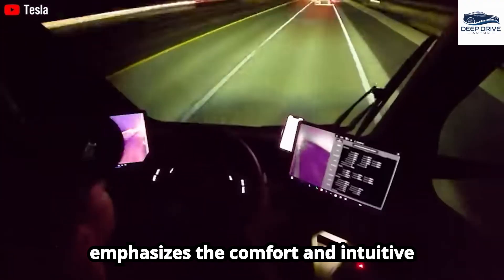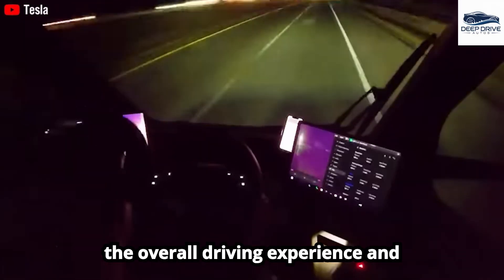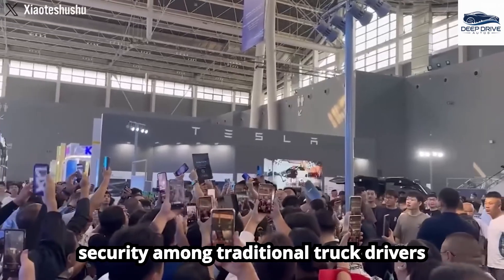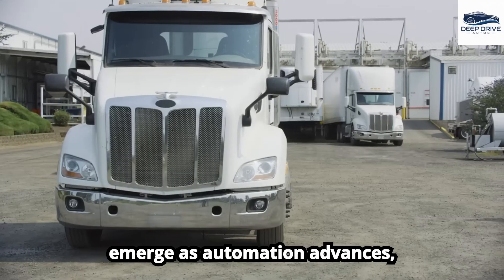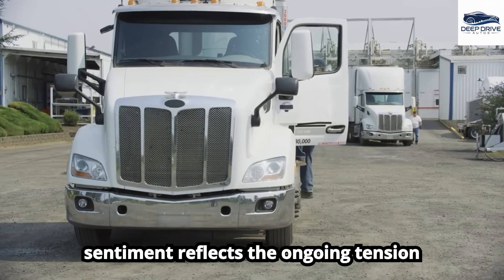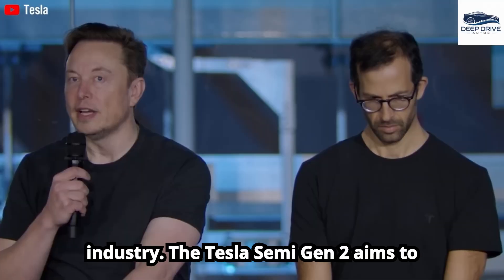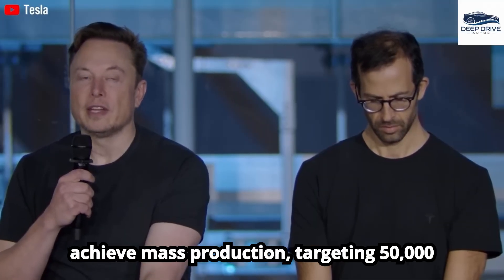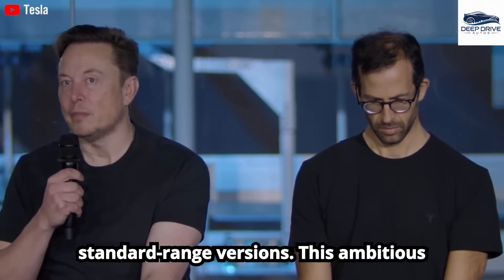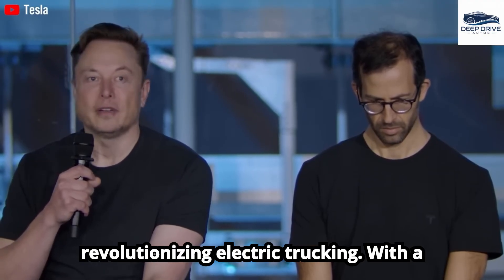Driver feedback emphasizes the comfort and intuitive controls of the Tesla Semi, which enhance the overall driving experience and provide a competitive advantage in terms of acceleration. Concerns about job security among traditional truck drivers emerge as automation advances, threatening established livelihoods. The Tesla Semi Gen 2 aims to achieve mass production, targeting 50,000 units per year with both long-range and standard-range versions.